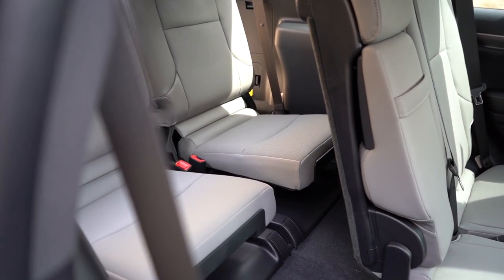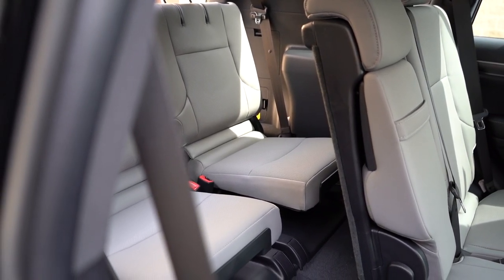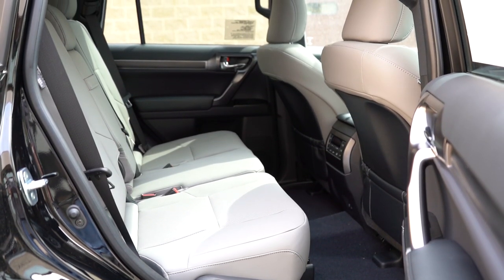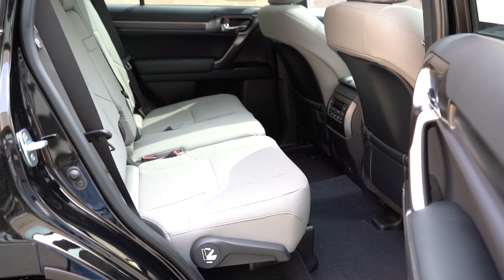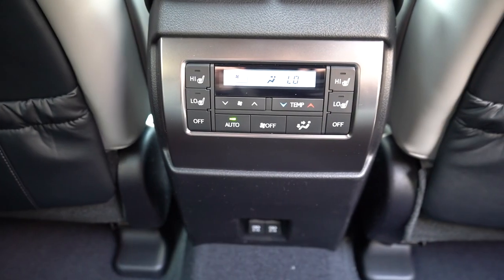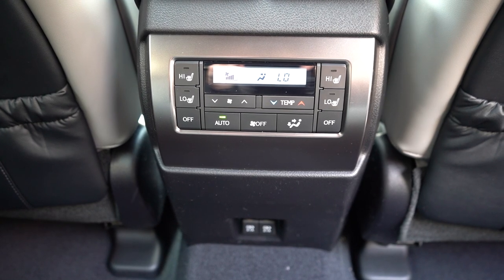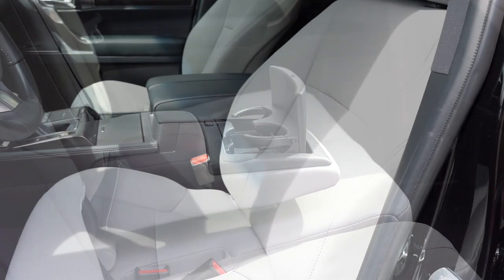Third-row legroom is 29.3 inches — not a lot. Rear ventilation and cup holders come standard back there. Second-row legroom is 34.1 inches; even at six feet tall there was decent space. Standard configuration is bench seating with a rear center armrest and cup holders; captain's chairs are optional. Heated second-row seats come on the Premium trim and up. Tri-zone climate control comes standard, so driver, passenger, and rear passengers can all set their own temperature independently.